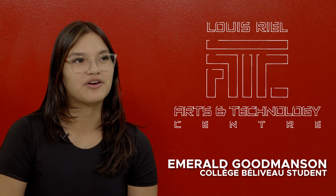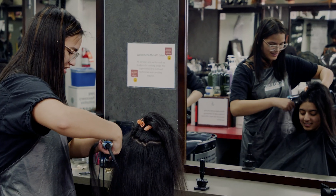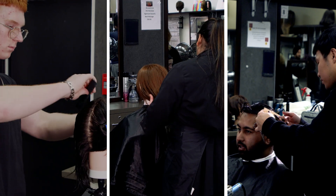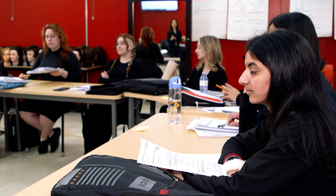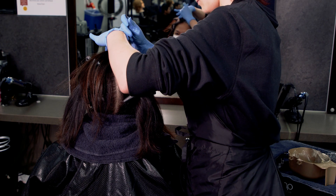I love this program a lot because I love to work with clients, and there are three parts of this program. When you get to part three, you do your final exam to get your certificate, and then after working in the salon for two years, if you pass, you get your red seal. I'm very excited to accomplish something that I've been wanting since grade seven.